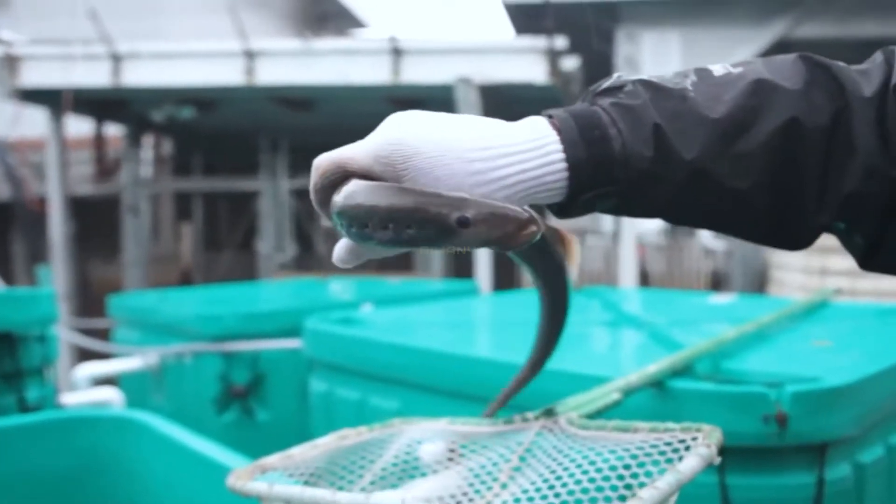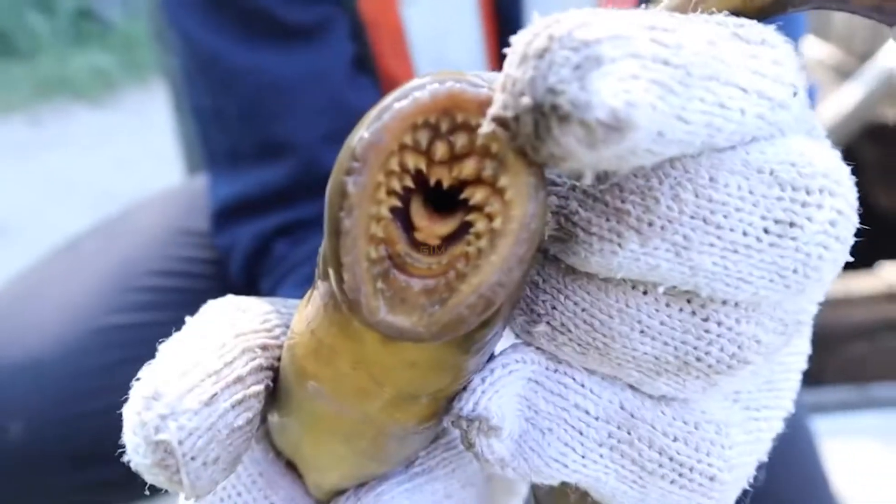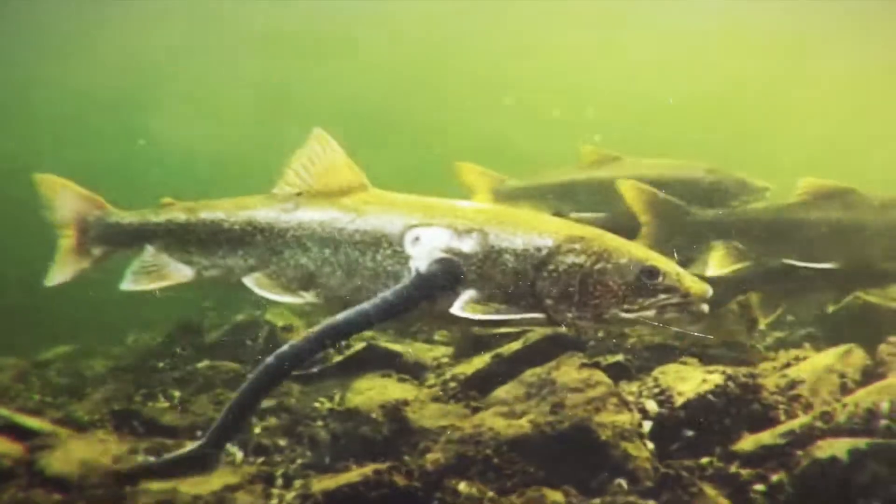Besides being called a living fossil, the lamprey fish is also called a vampire fish. This is because the lamprey likes to suck the blood of other fish.